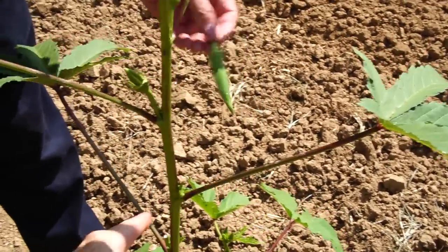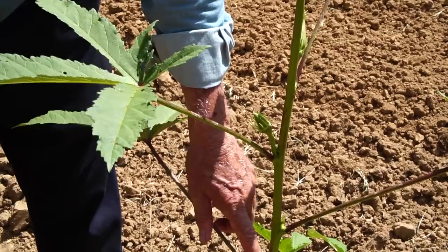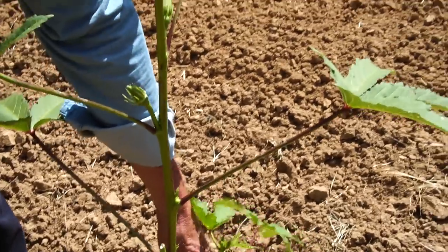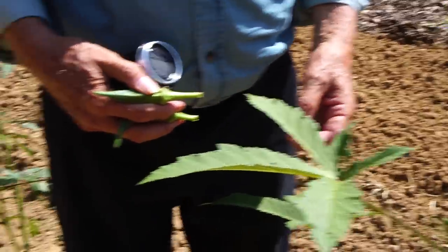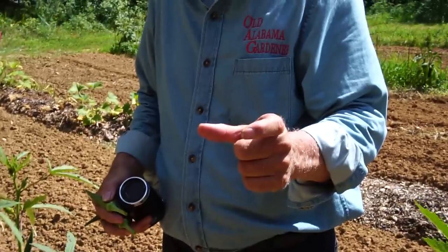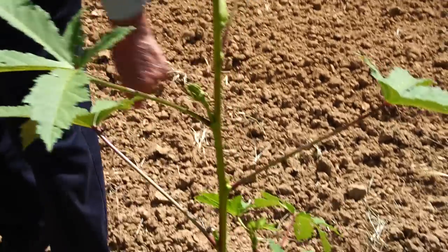Will it put another okra out of that spot? No — it'll put one at each leaf joint. That's going to be a new stem coming out there, just like this stem coming off the bottom. Do you really have to have a lot of space between plants? Most people will plant okra about two inches apart. I do it further apart because I like for it to make these side shoots.